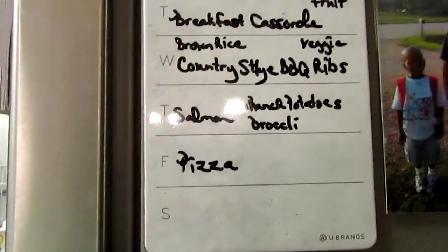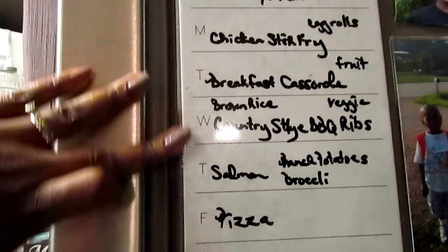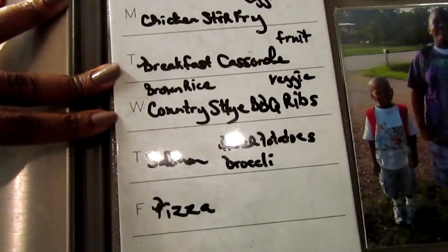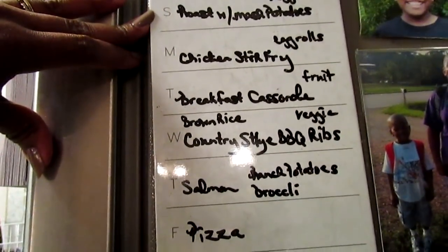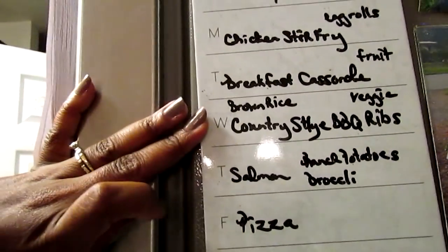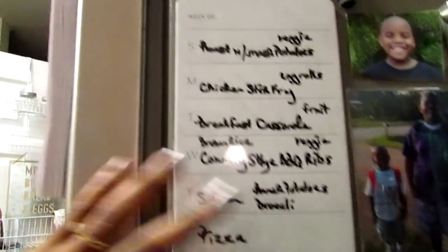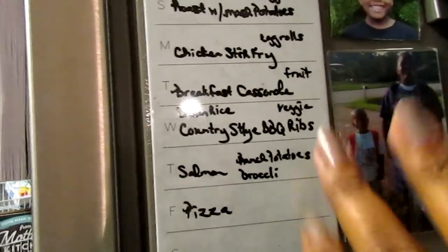The week runs roughly the 22nd through the 26th or so. Some of this may change because JJ is going to Washington DC on a school field trip, so he won't be here to eat. I'll probably switch things around. Okay guys, thanks so much for watching — bye!